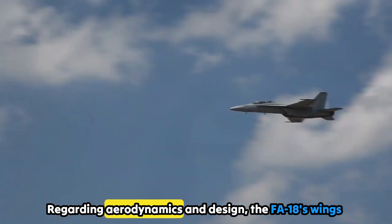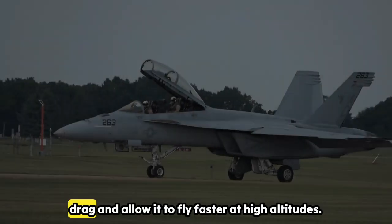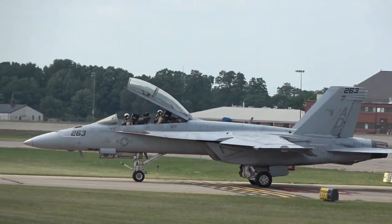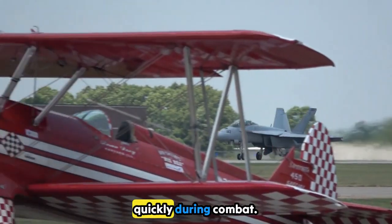Regarding aerodynamics and design, the F/A-18's wings are swept back to reduce drag and allow it to fly faster at high altitudes. Combined with the twin stabilizers at the back, this design gives the jet incredible agility, letting it turn quickly during combat.